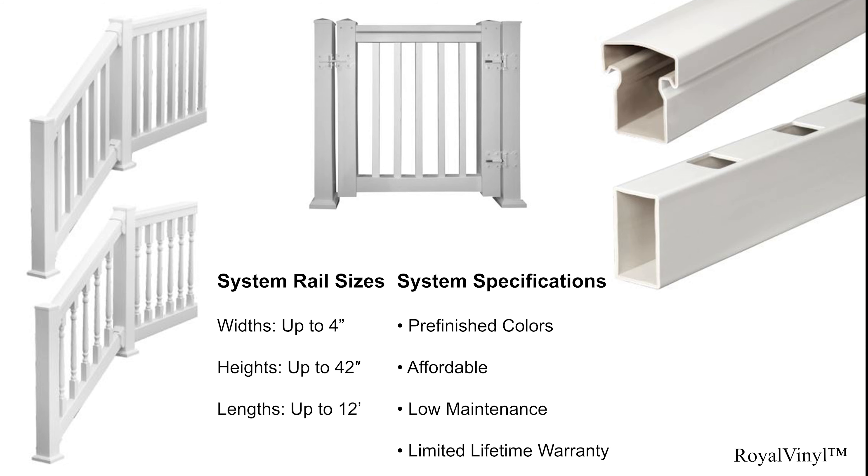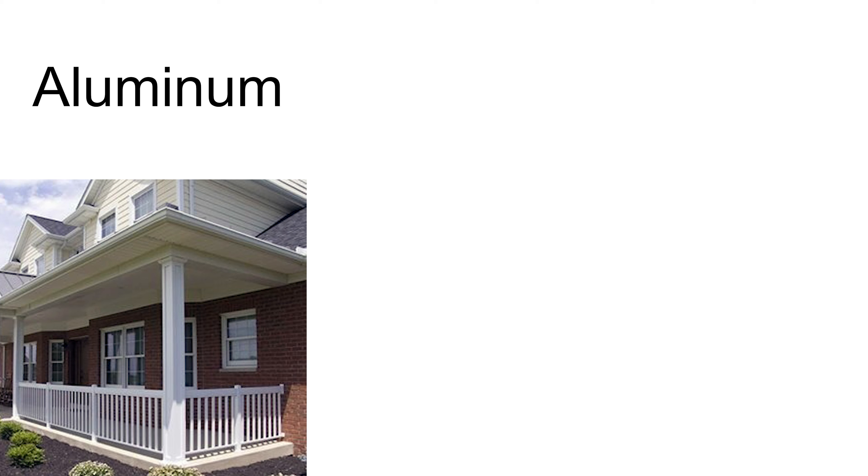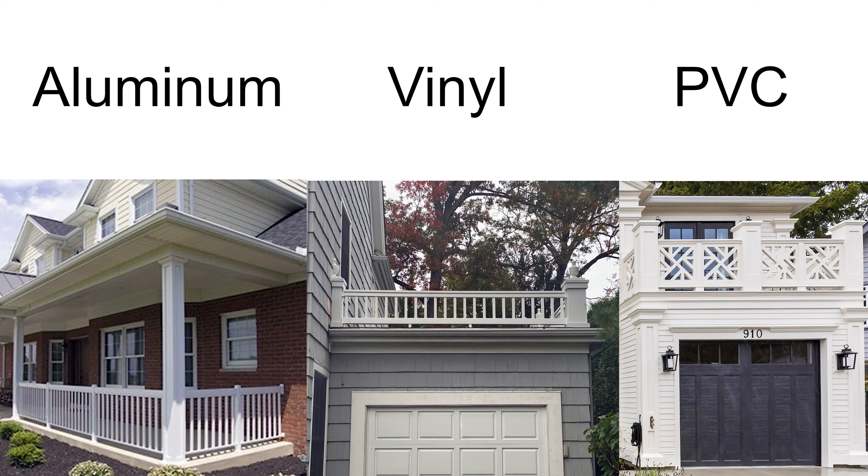Royal Vinyl is a traditional vinyl system reinforced with aluminum and is generally used on low budget housing or commercial projects. Vinyl comes in several pre-finished colors and has a shine to it, unlike the more matte finish of our PVC line.